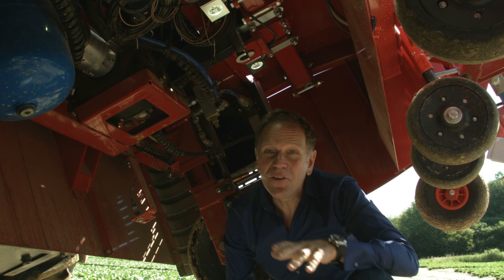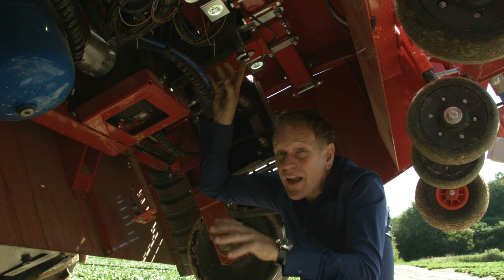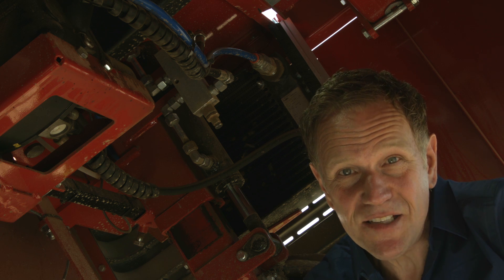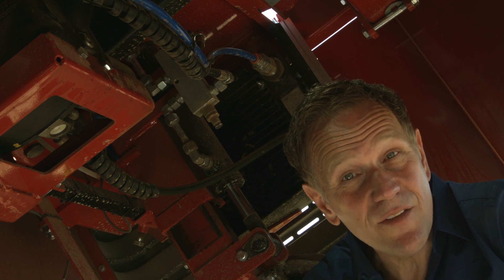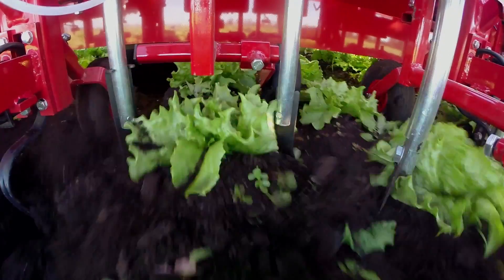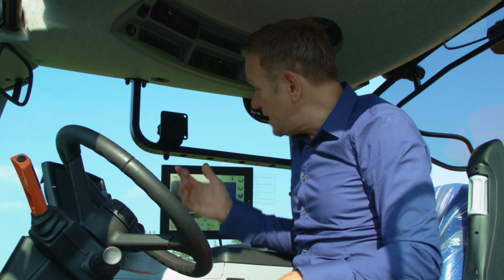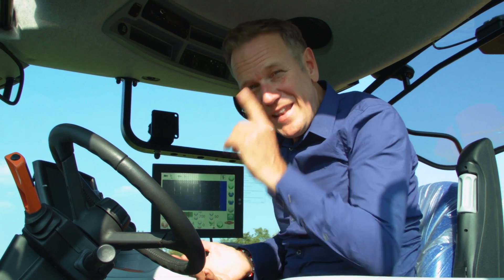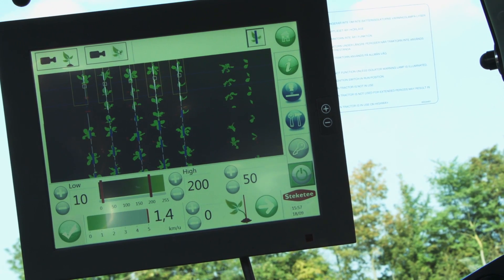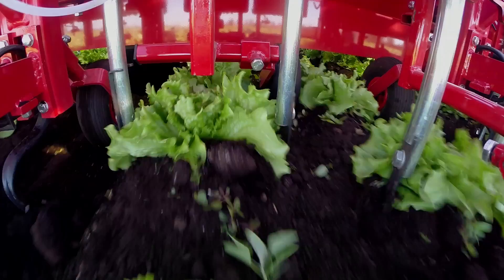Speaking of an eagle's eye — this is it. Inside the IC there are cameras shooting high resolution images from the crop. A computer translates these images, ordering the knives to do their job. The raw images from the cameras would only let you see what you and I see when looking at a field, but the dedicated software in the onboard computer creates a whole different image, making the perfect distinction between crop and weeds.